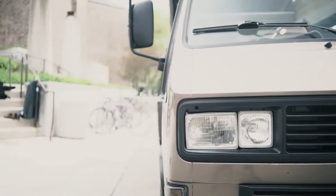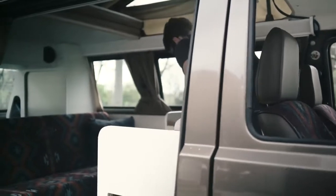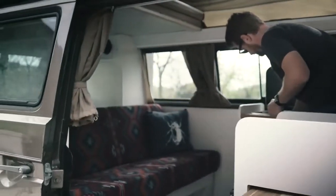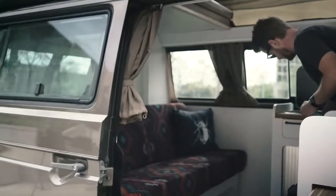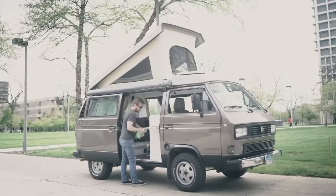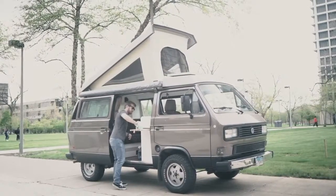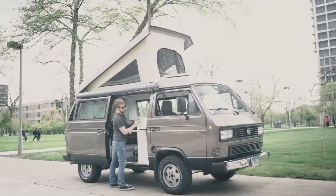The culture around van life is very outgoing, very non-judgmental. It's just people who choose to break the norms of what we think of as the American dream — the white picket fence — and choose to live in a different way that isn't exactly what society tells us to do.